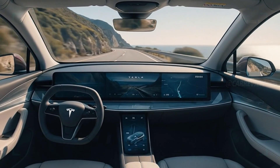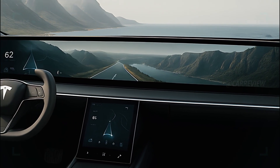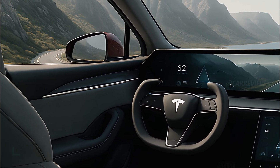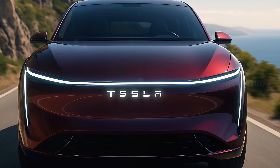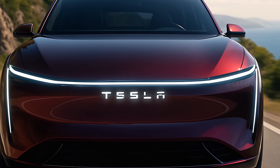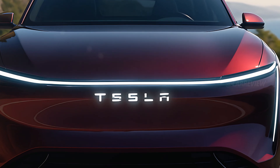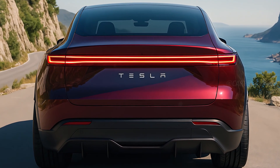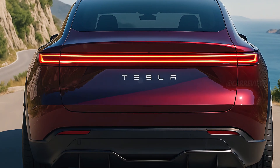Every control is managed from the large central touchscreen. Premium vegan leather, brushed aluminum, and ambient lighting elevate the cabin experience. It's silent, spacious, and ultra-modern — an environment built for both comfort and control.